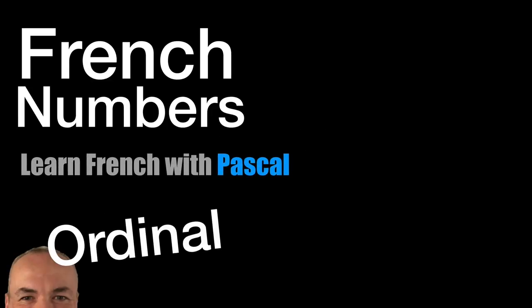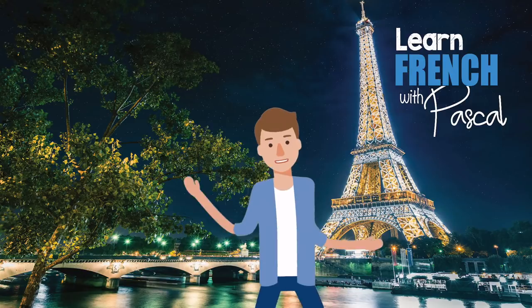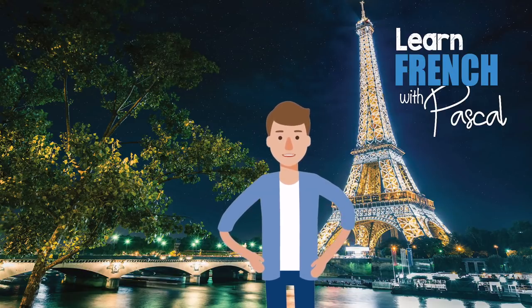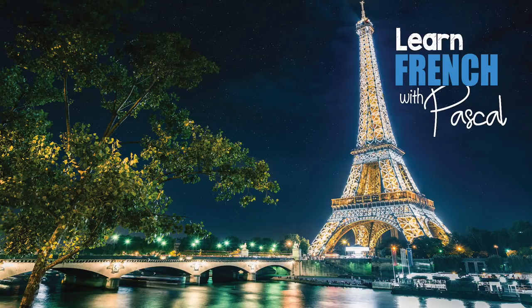So, you know everything about ordinal numbers in French. Bon, ben voilà, c'est fini. Alors, au revoir, à bientôt et bon français!